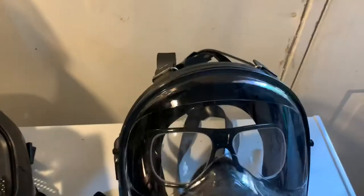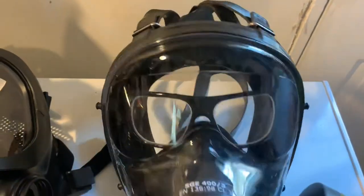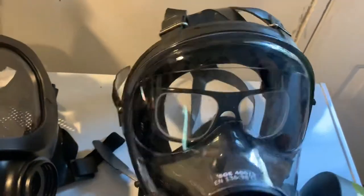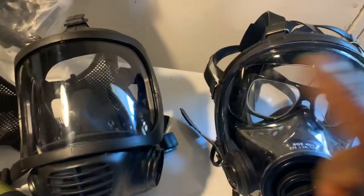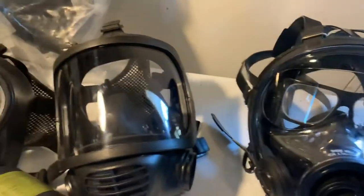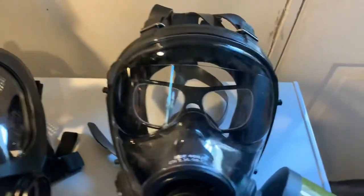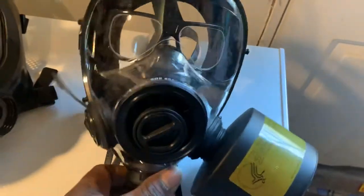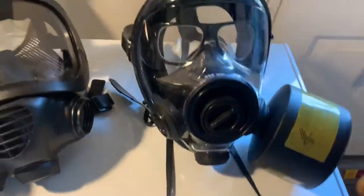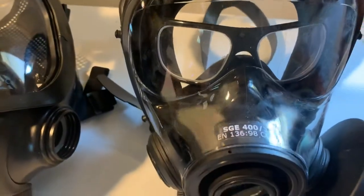You can also see there's an eyeglass insert available. Both the Mestel and the MIRA full-face masks will accept an eyeglass insert, and there are different companies that make inserts for either one. In a pinch you can make a lot of things work if you're an eyeglass wearer, but the benefit is that most of these masks do have companies making dedicated eyeglass kits for them.